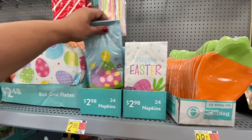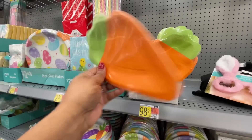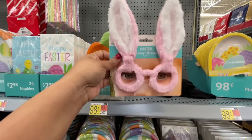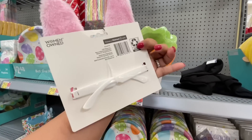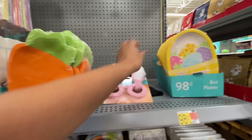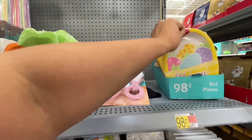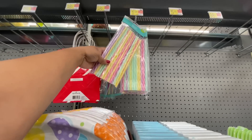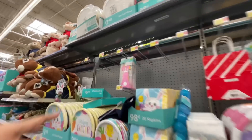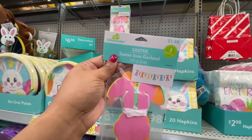The napkins, $2.98. Love the carrot plates, these are so cute! 98 cents for those. Oh my gosh, look at these bunny glasses — how much are these? A dollar 98. These are just randomly here. What are these plates? A count for 98 cents, and then these straws for $1.98. Look at this — you know I love a garland and this one is a dollar 48.